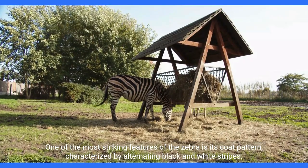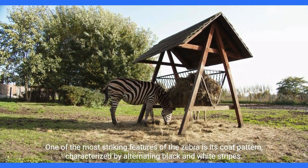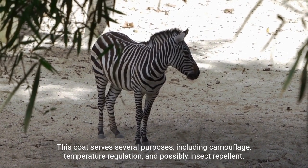One of the most striking features of the zebra is its coat pattern, characterized by alternating black and white stripes. This coat serves several purposes, including camouflage, temperature regulation, and possibly insect repellent.